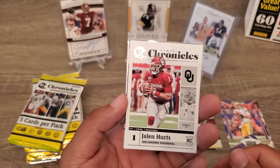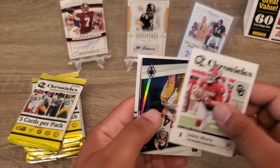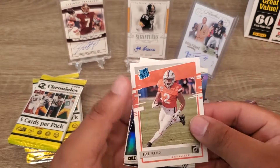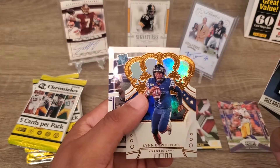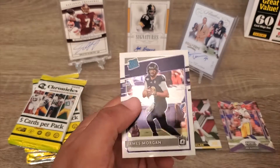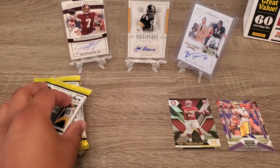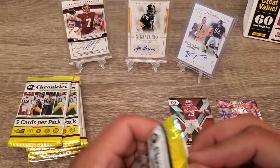Get a Jalen Hearns — a former Alabama player. Joe Reed, Cole Kmet. Owen and a James Morgan. All right, next pack up.